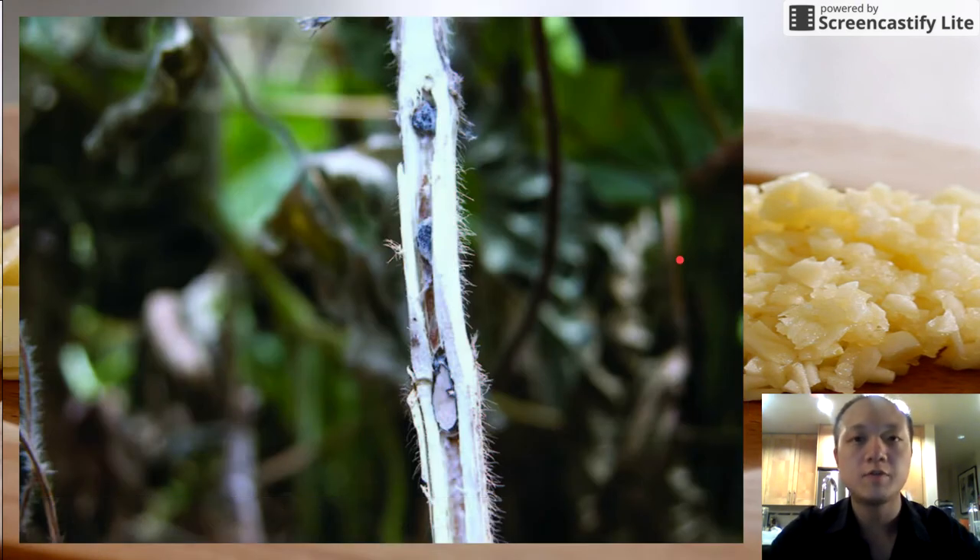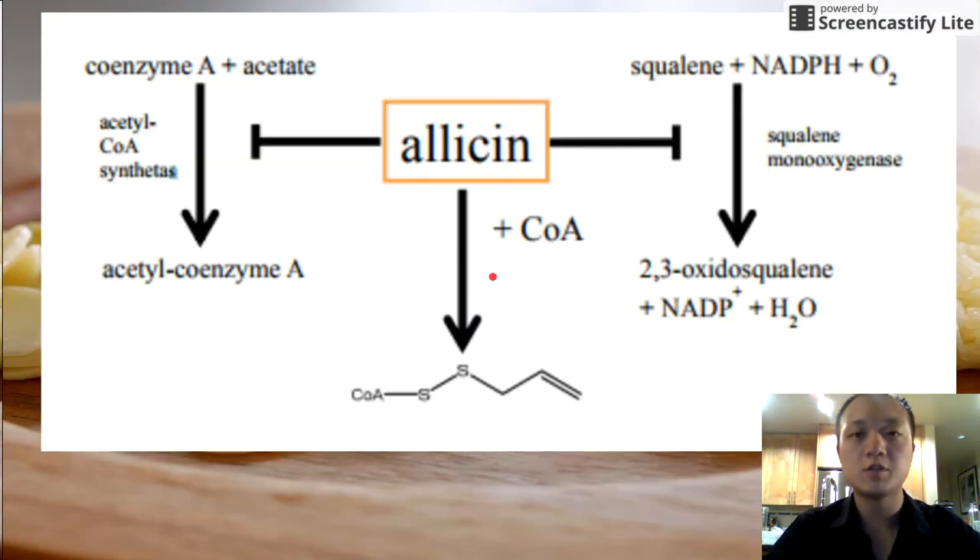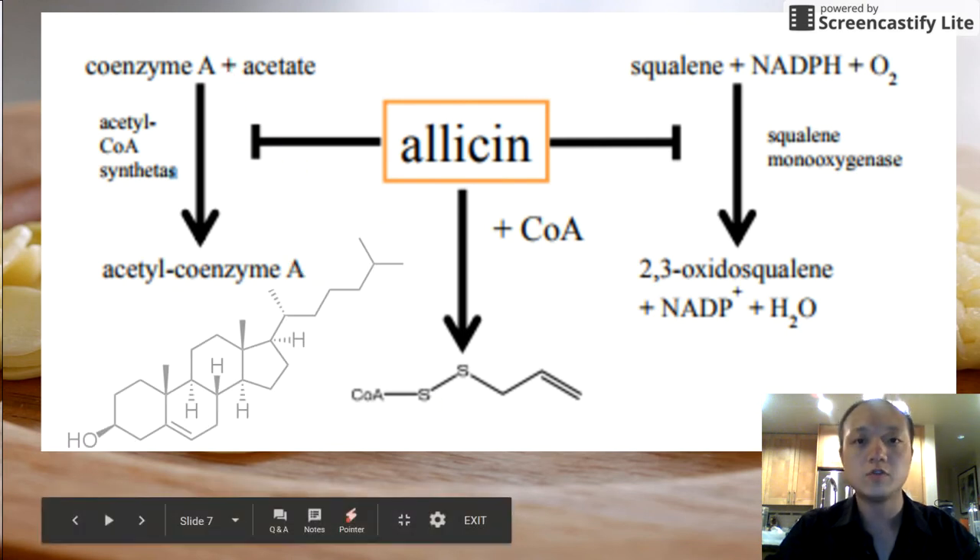Garlic has also been shown to be effective against fungus, which is promising for developing worlds to have a really cheap way to protect their plants. And it has also been shown to stop the production of cholesterol inside the body by basically stopping the enzymes that make cholesterol in the first place.